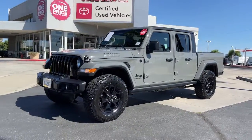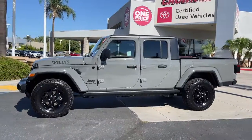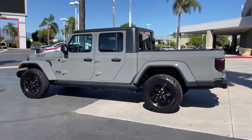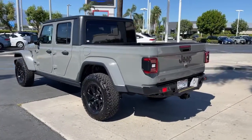Go home happy with the 2021 Jeep Gladiator. With less than 20,000 miles on the odometer, this vehicle stands out from the rest. Take undeniable style and capability with you on every adventure in this rugged Gladiator.